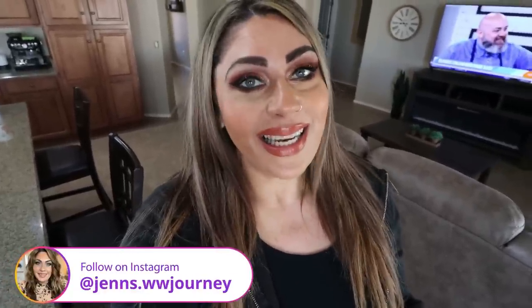I'm a certified weight loss and nutrition coach, and I'm on WW Personal Points. Happy Saturday — I am back to filming videos. We are moved to Arizona, we are settling in nicely, and we have a massive stock up grocery haul for you.